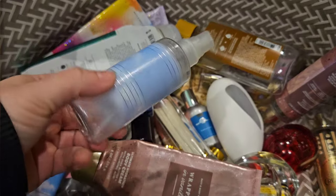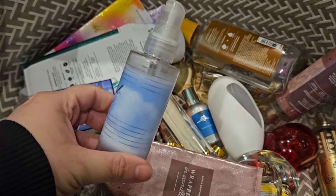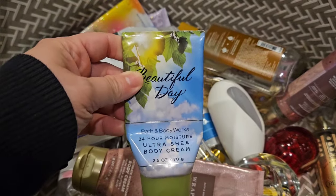I used up my travel set of Beautiful Day — this is the random one that I found in my purse. It was about halfway gone, and this literally had like one use left in it, so I'm glad that is finally used up.